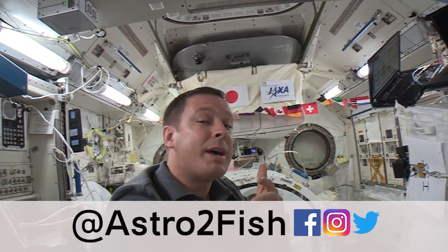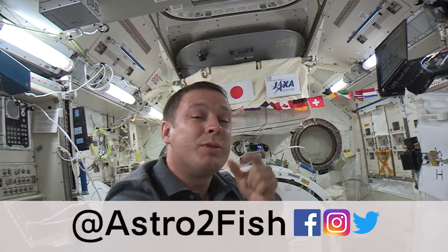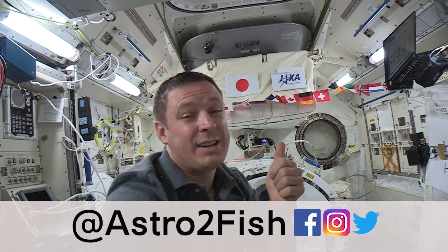Hi everybody. I'm gonna do my best over the next few months to show you in bite-sized chunks this wonderful place I get to call home. I'm gonna have to talk fast, so we're gonna call it speedy time.